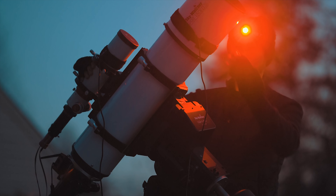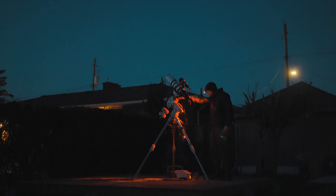Hi everyone, this is Trevor Jones and this is the Astro Backyard. Tonight I'm going to photograph a beautiful emission slash reflection nebula in the constellation Cygnus known as the Cocoon Nebula. This vibrant nebula has always fascinated me and I continue to go after it year after year.